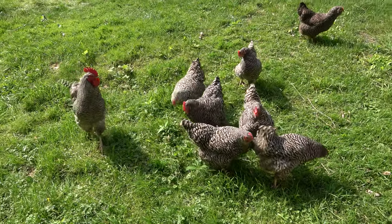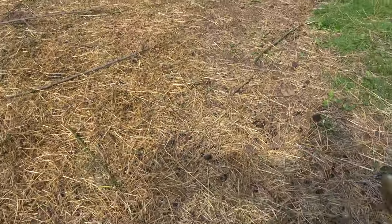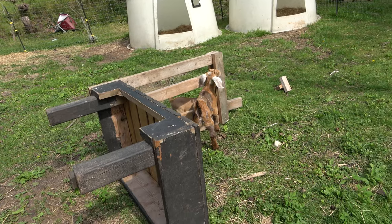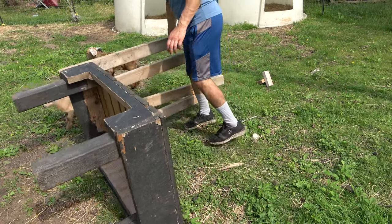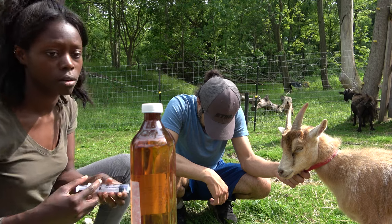Hi everybody! You came to say hello? I thought they would want these berries more — I'm surprised. The boy is out there, he'll come. The dosage is three milliliters per 10 kilogram goat, so we'll go about there for her.